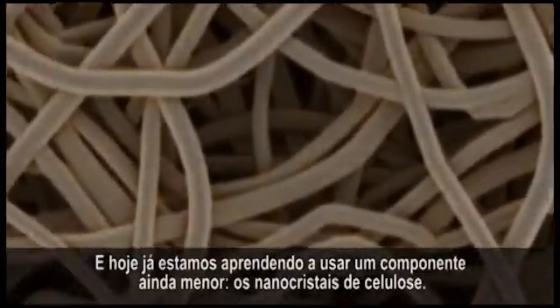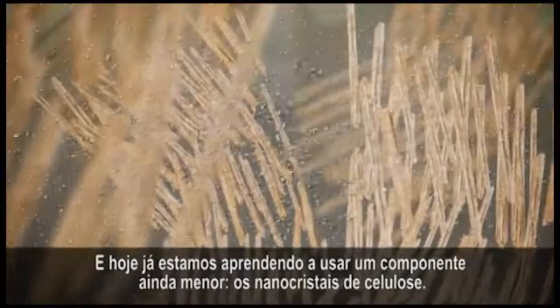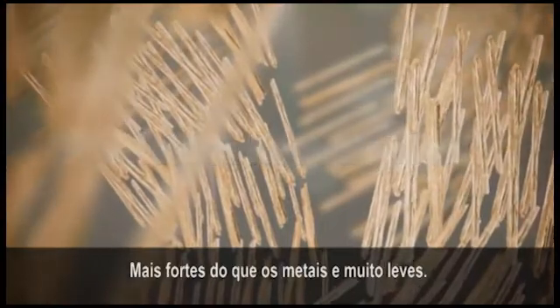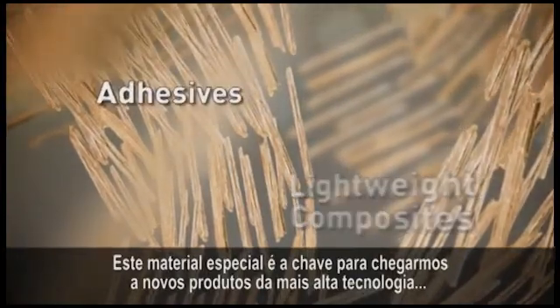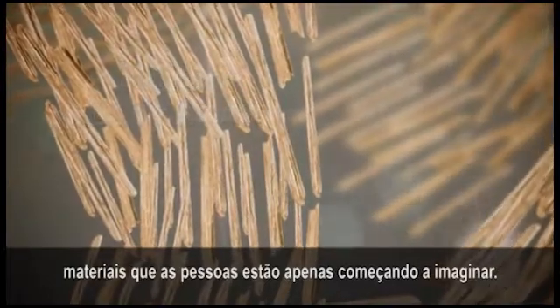And today, we are learning to use the smallest component yet — cellulose nanocrystals. Stronger than metals and very light, this special material is the key to unlocking new high-tech materials. Materials that people are just beginning to imagine.